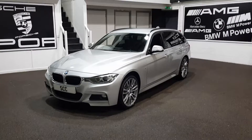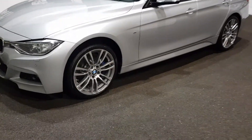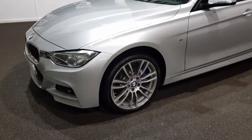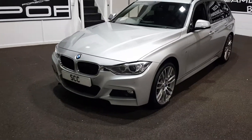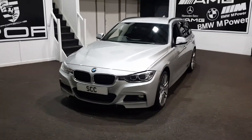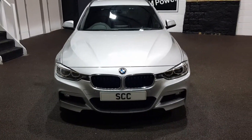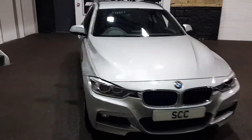The car will undergo its full prep. I say that because the eagle-eyed amongst you will see each wheel has a little bit of kerb rash to it, so we'll be getting those wheels refurbished as part of the prep. And a couple of little marks here and there. The car has done 53,000 miles, but it's a very, very nice example that will undergo the full preparation process here.